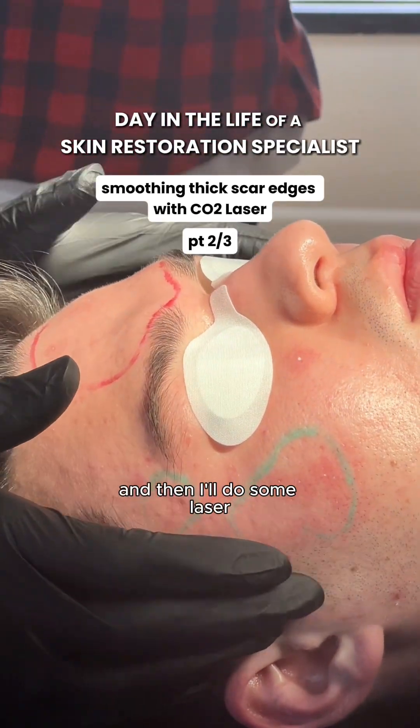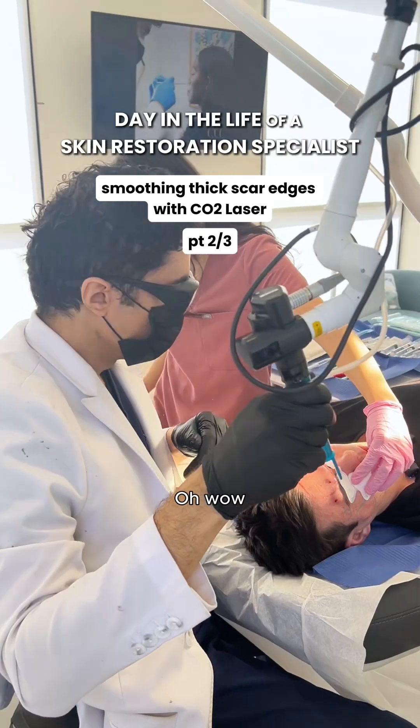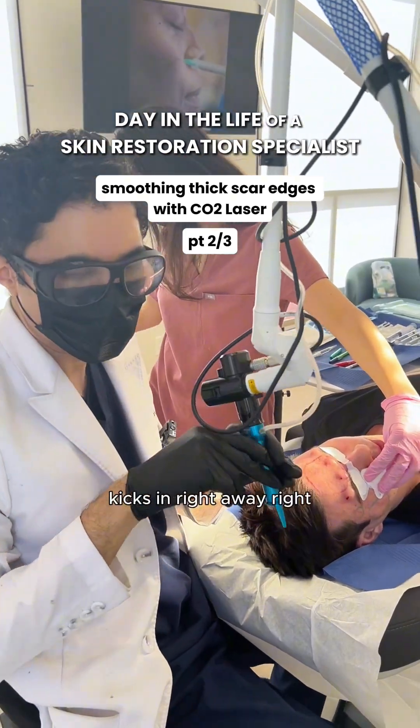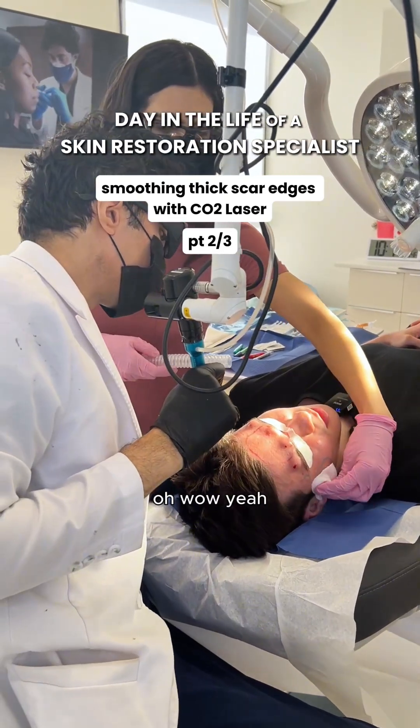I'll do some numbing shots right now and then I'll do some of the laser. Oh wow, that's really fast — kicks in right away, right? What is this stuff? It's just lidocaine. Oh wow, yeah.